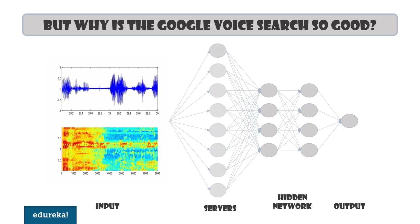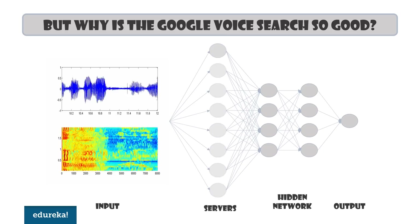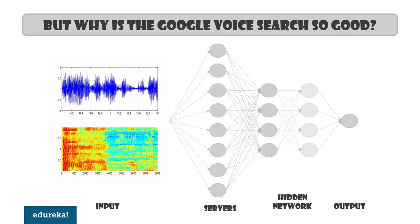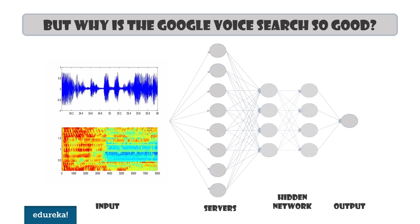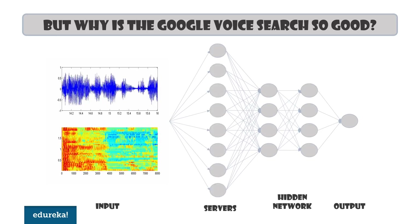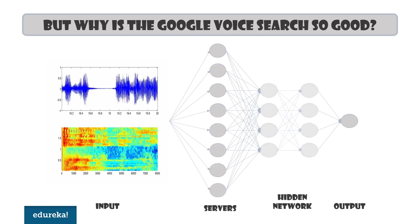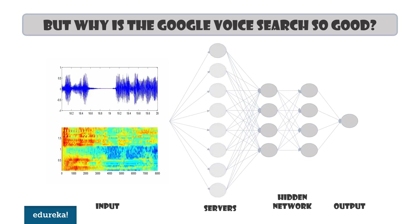When you talk, you essentially create a visual representation of your voice and a few other signals that vary from time to time. This is called a spectrogram. This spectrogram is split and sent to eight very powerful computers present with a collection of Google servers. It is then processed by an artificial neural network which works much like our brain — it can analyze vowels and consonants and make intelligent guesses. The same approach is applied for image analysis as well.